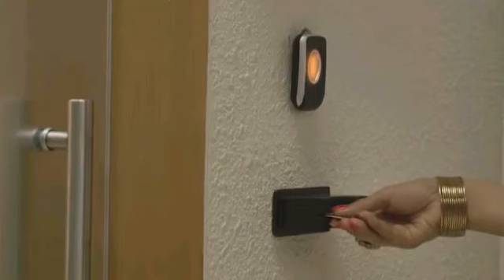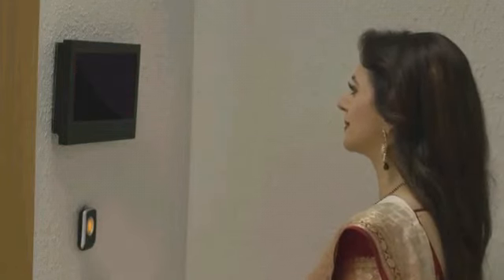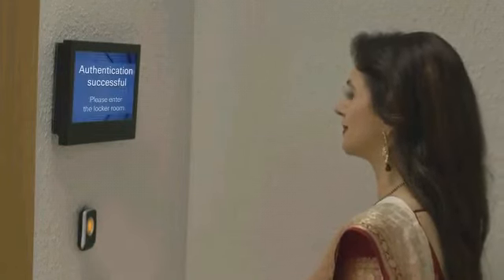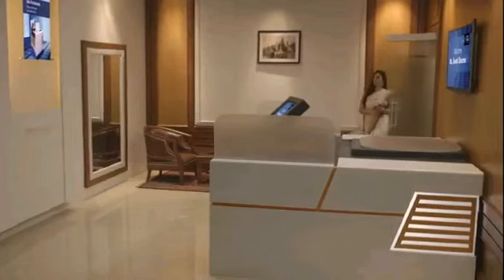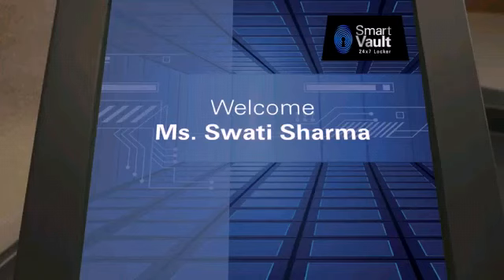The multi-level security check through debit card and biometric authentication ensures you a safe and secure access. Smart vault offers you the most convenient way of accessing your locker.